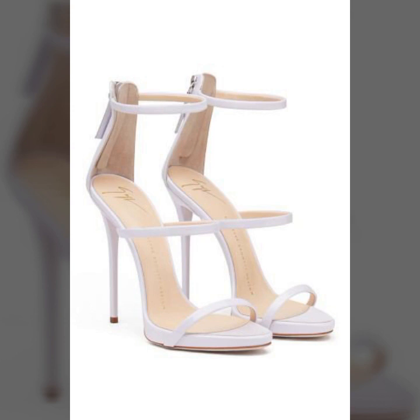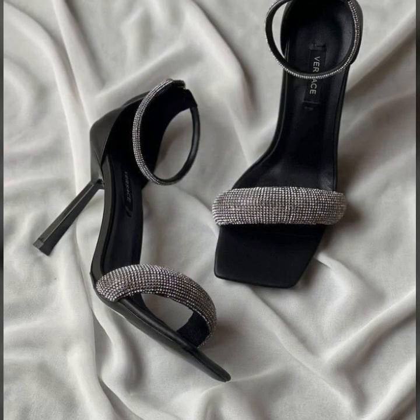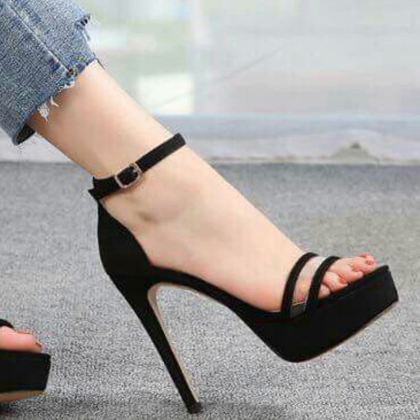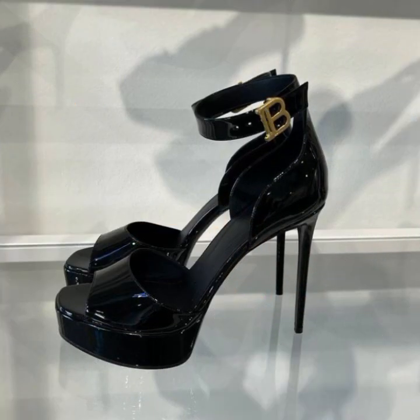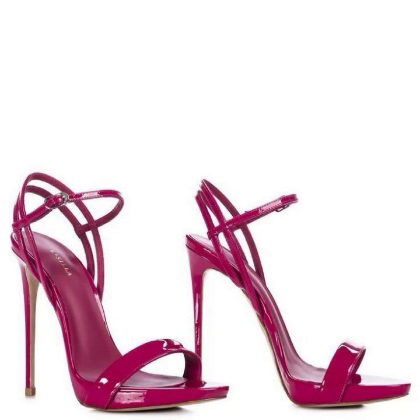Give the feedback in the comment section about my collection — how was it, how were the designs of beautiful and trendy women's stylish heel designs. Please friends, share my video with your relatives and your friends, and also give feedback in the comment section about my collection.